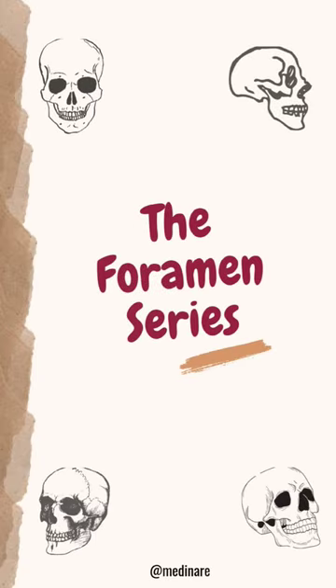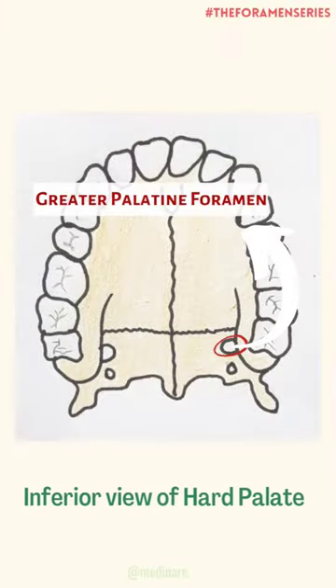Welcome back to the foramen series of Medinet, where you get to learn about a foramen of skull within a minute. The foramen that we got to study today is about the greater palatine foramen.